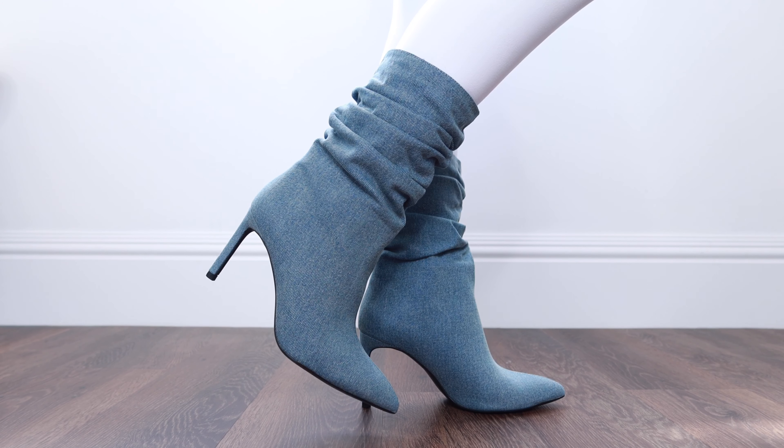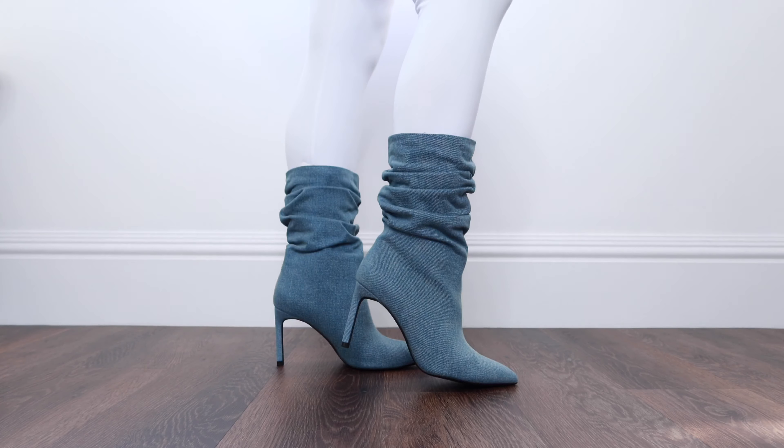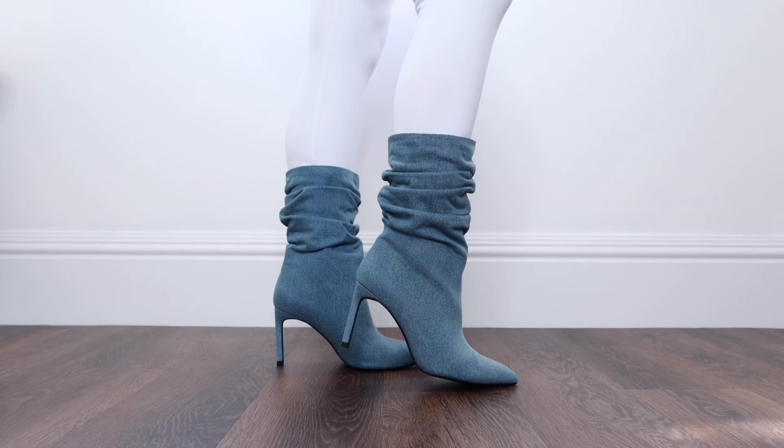Denim boots are also a big trend this year, and it's surprising because they're actually quite easy to style — you can almost treat them how you would style a denim shirt, pairing them with different textures. You could style these with leather trousers, suede leggings, things like that. This slouchy style is also a big trend, where they almost look like they've rolled down a bit.